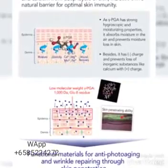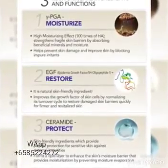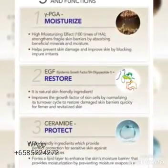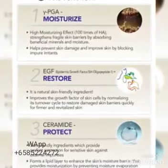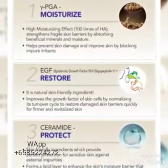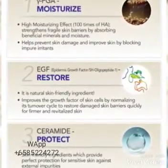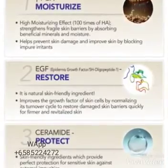Bior has three main skincare ingredients and functions. First, gamma PGA for moisturizing — it has a high moisturizing effect which is 100 times higher than hyaluronic acid. Second, EGF, Epidermal Growth Factor, to restore our skin. Third, ceramide to protect our skin.